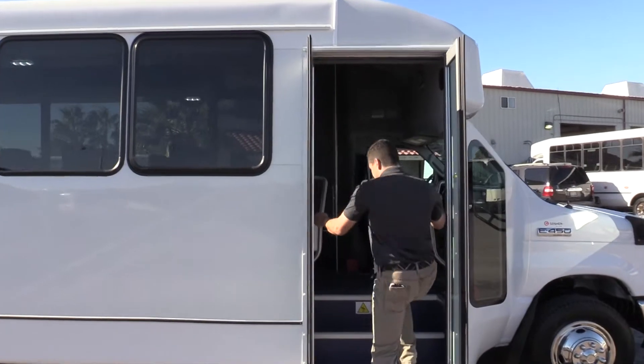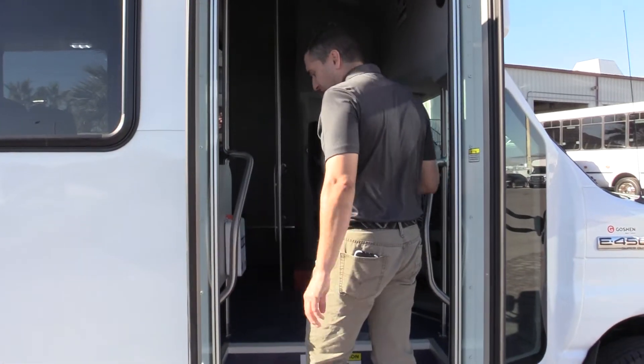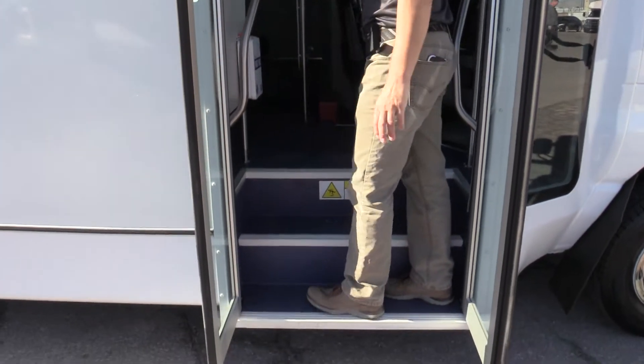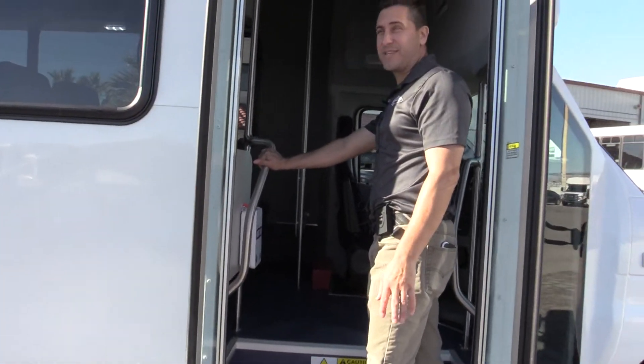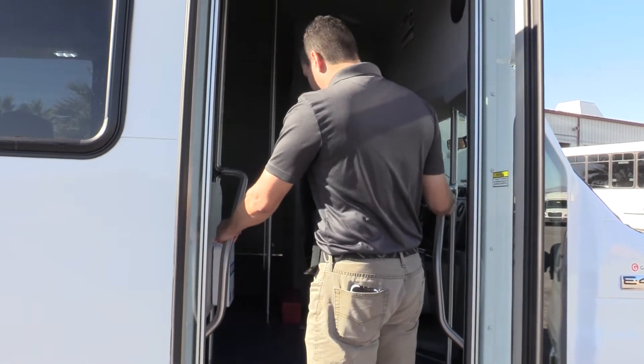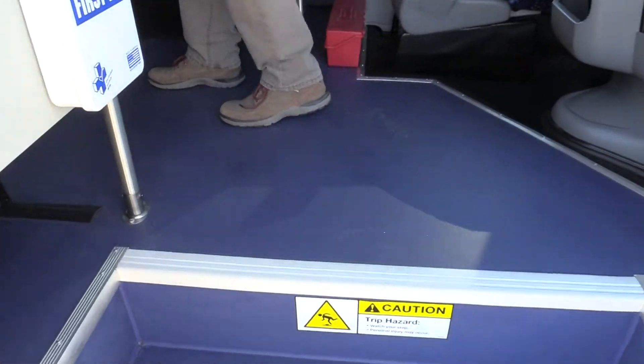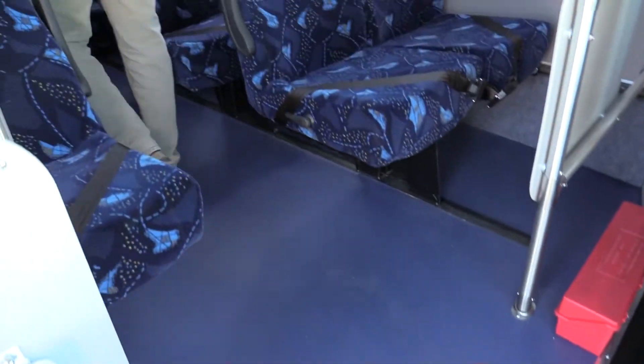So we'll look inside. You've got the rails to get in — we talked about this on another unit. For seniors, this is ideal. Wide entryway, steps, rails — very easy to get into. And then of course you've got nice wide aisles to walk down.